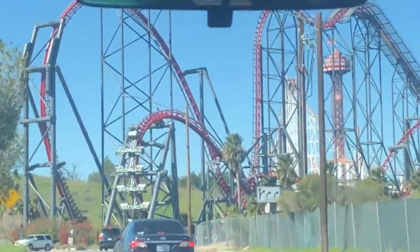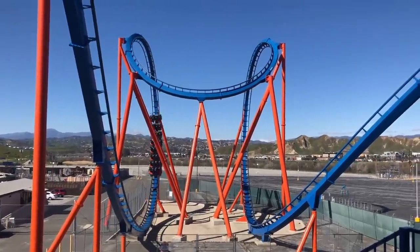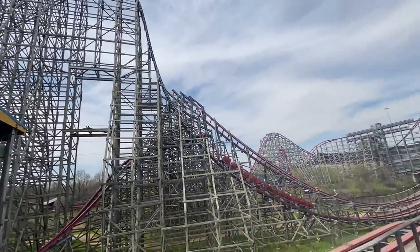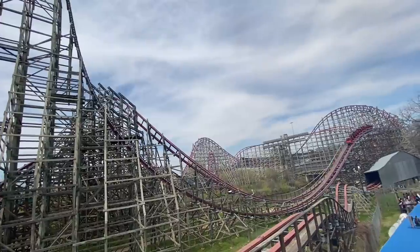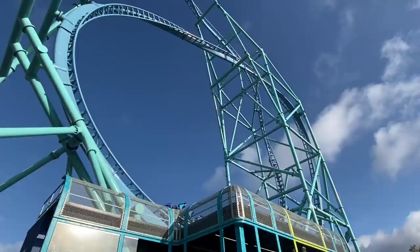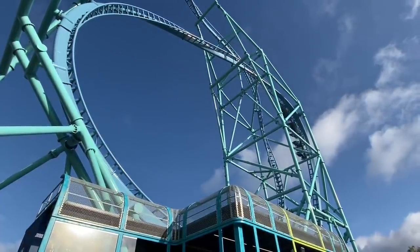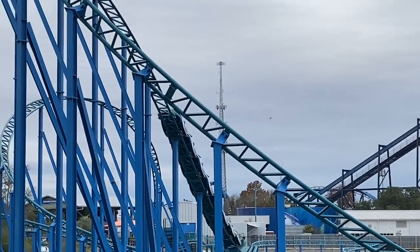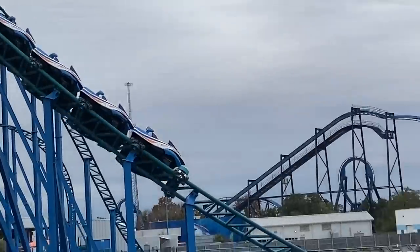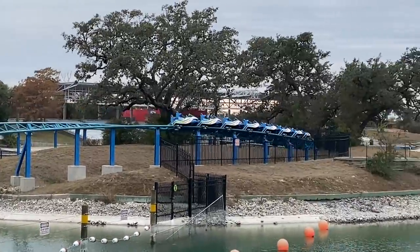In the last countdown video we talked about the roughest coasters I've ever ridden, but what about the smooth ones? There is a whole batch of glossy smooth coasters I've ridden, and in this video I wanted to highlight the top 15 smoothest. Unlike the last video about rough coasters, this one will not be in any particular order. All 15 coasters on this list are about as comfortably smooth as they come, and this is almost completely thrilled rides, because by default most tame family coasters are going to be pretty smooth.